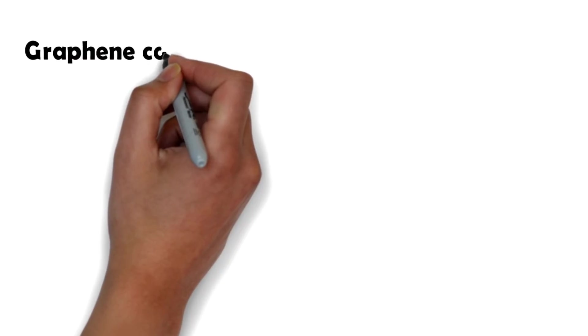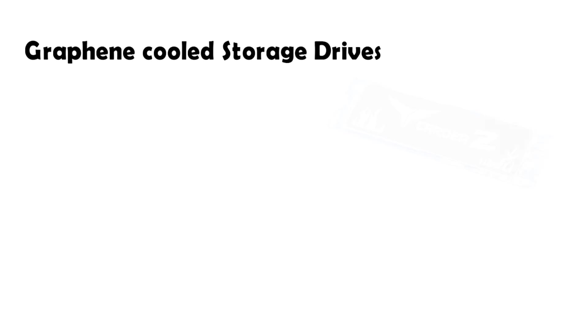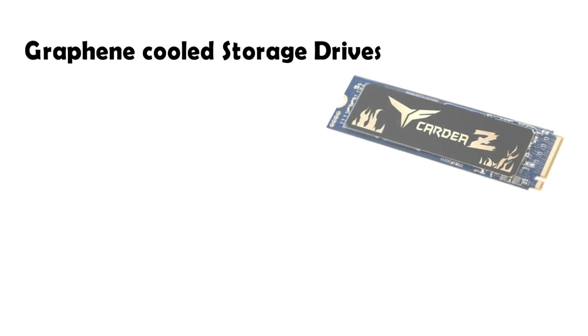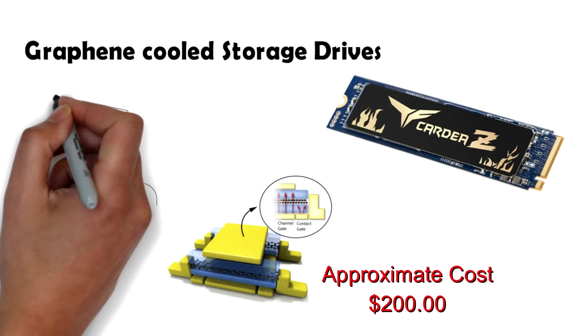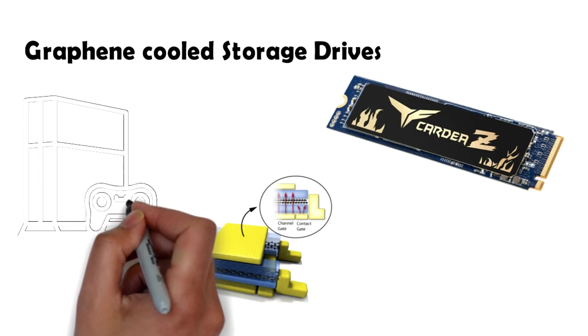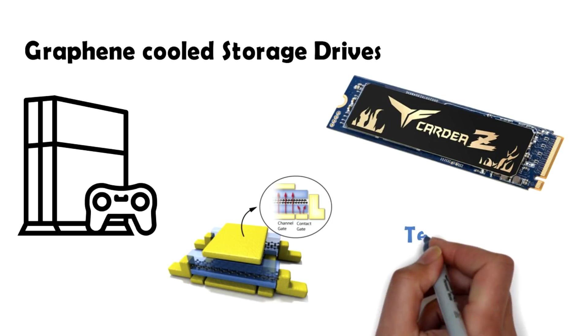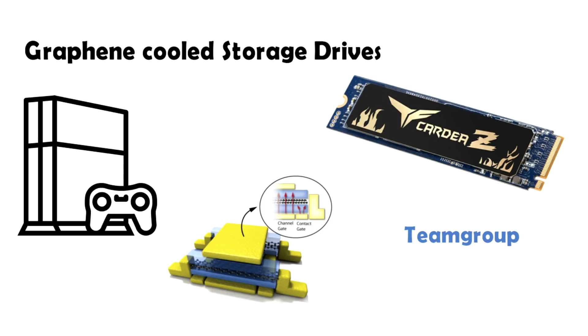At number nine we have a graphene cooled storage drive. It was a matter of time before graphene reached PC component cooling. It is used as an interface material between the heat source, such as a processor, and the heat sink. At least one device comes with a graphene layer attached for the purpose of cooling: the solid-state drive or SSD by Team Group. The graphene layer allows the drive to run cooler, which essentially improves the drive's performance.